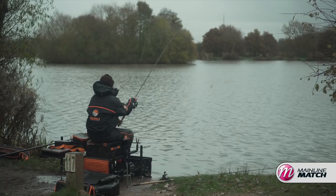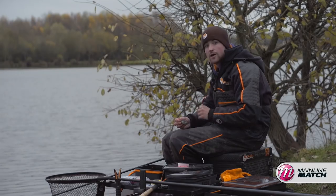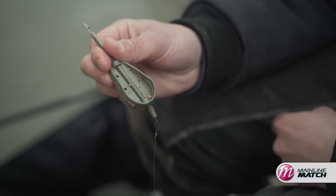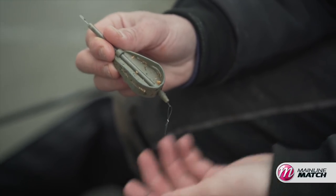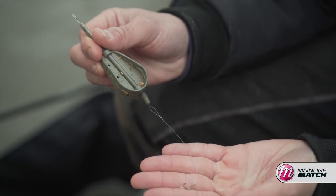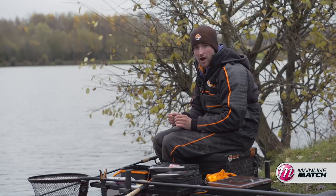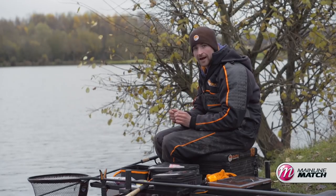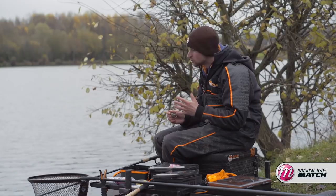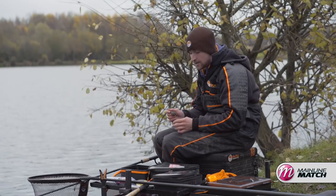Tactics for today's session couldn't be any easier. I'm going to be fishing the feeder long and short — hoping to catch a few skimmers and the odd F1 short, and then hopefully a few carp and F1s on the long line. I'm going to be fishing the hybrid feeder today. This is my favourite feeder for this time of year and to be honest it covers 99% of my commercial feeder fishing. It offers the perfect presentation, and the feeder could potentially be sitting out there for up to 30 minutes at a time, so you need to be confident when it's out there.